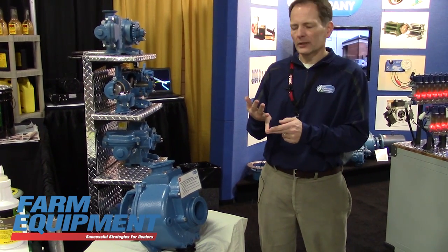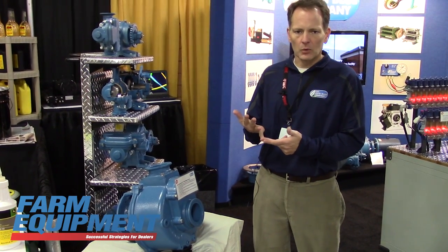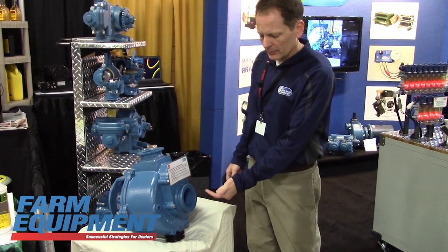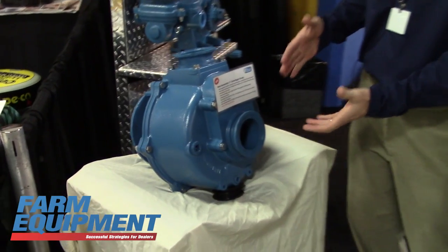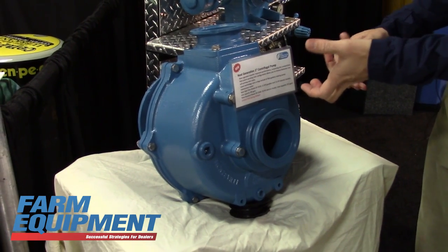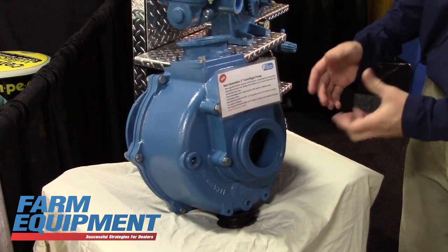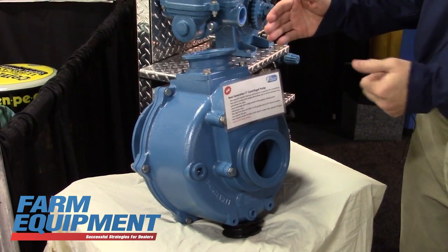We still have the same double wet seal technology so when users run their tank dry it won't destroy the seal. Another new thing is a patent pending inlet design where you can configure between a center inlet with a flapper valve for the self-priming feature, or flip it over to our traditional way where you flood the impeller by having the inlet up high.